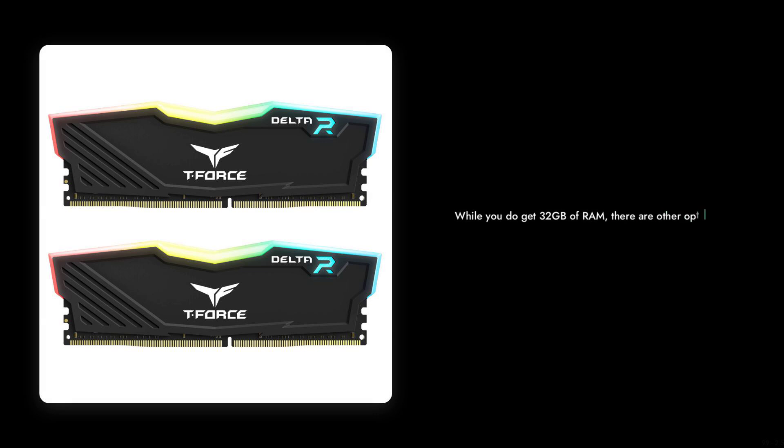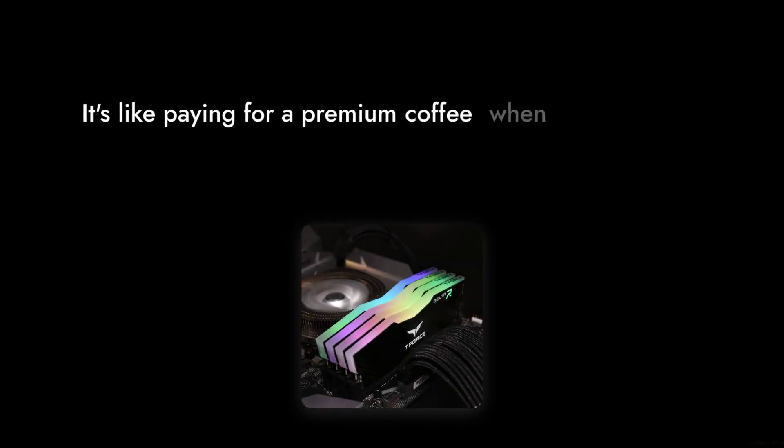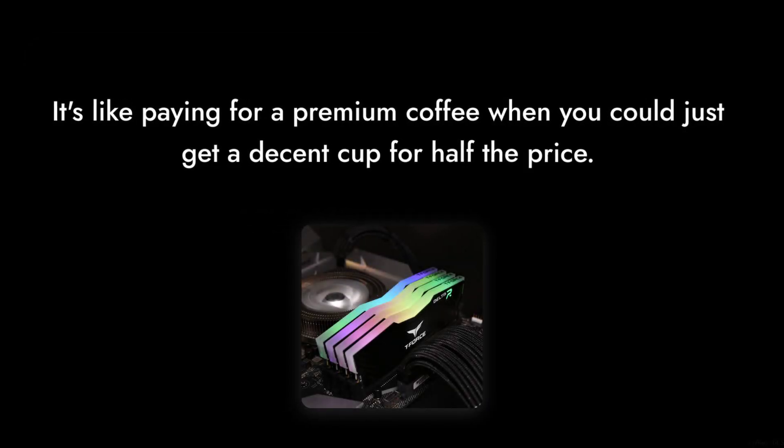Number 8: The price point of $99 seems steep for some users. While you do get 32GB of RAM, there are other options out there that offer similar performance at a lower cost. It's like paying for a premium coffee when you could just get a decent cup for half the price.